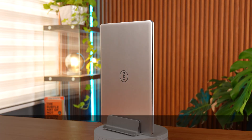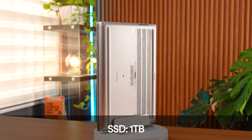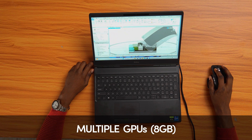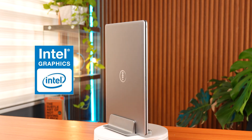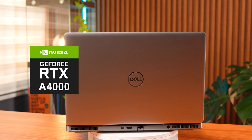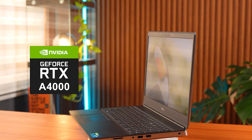Let's dive into the specs. This machine has a one terabyte SSD and an eight gig dedicated multi-GPU setup. The first GPU is an Intel UHD Graphics, but what's really going to benefit you the most is the NVIDIA RTX A4000 laptop GPU.